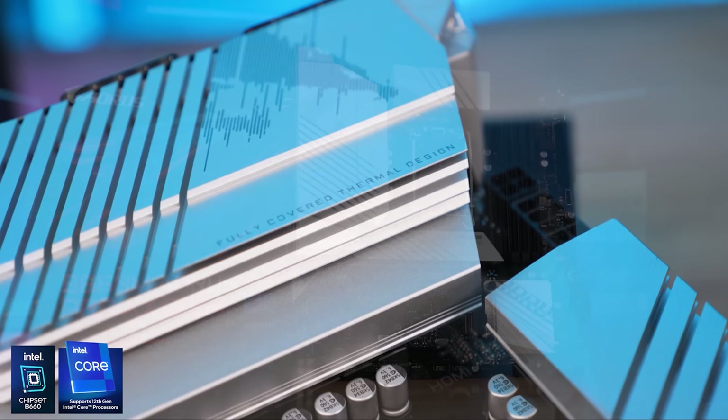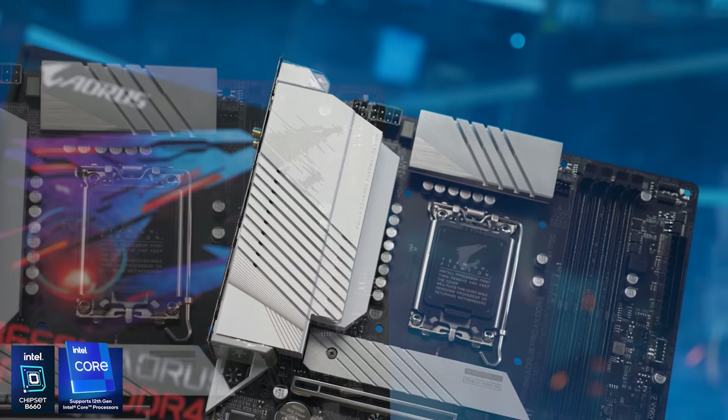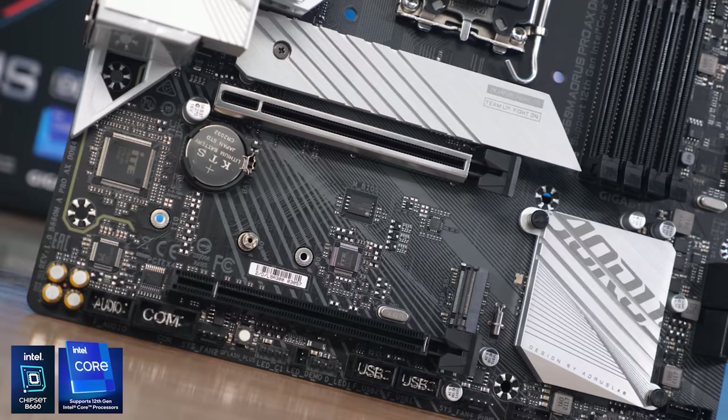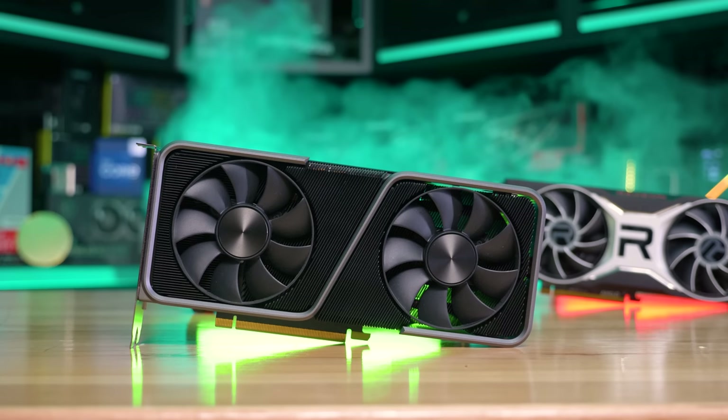Today's sponsor spot is brought to you by Gigabyte and their brand new range of Intel B660 motherboards. A particular favourite of ours is the B660M Aorus Pro AX, as this micro ATX board really does pack it all — a powerful VRM comprised of a dozen 60 amp power stages with impressive aluminium heatsinks, loads of USB ports, Wi-Fi 6, Intel 2.5 gigabit LAN, and plenty of on-board expansion options. Gigabyte also has a competition running right now to win a free Aorus upgrade, so please check the link in the video description.